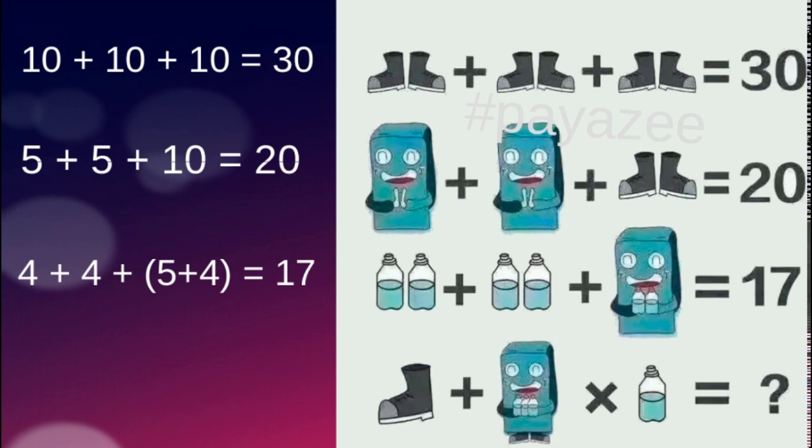In equation 3, the total equals 17. The value of the freezer is 5, so 17 minus 5 equals 12. We have 6 bottles, so 12 divided by 6 equals 2 — each bottle's value is 2. Note that the freezer also has 2 bottles inside it, so the freezer's effective value becomes 5 plus 4 equals 9, giving us 9 plus 4 plus 4 equals 17. Confirmed.